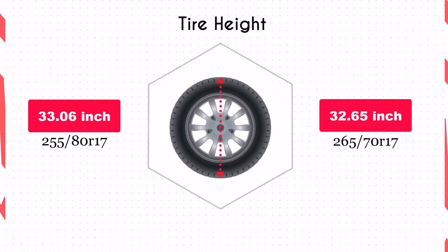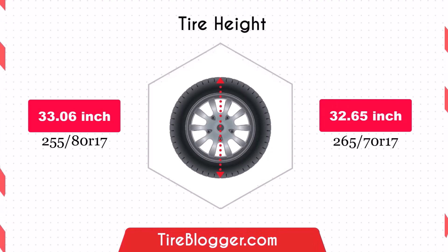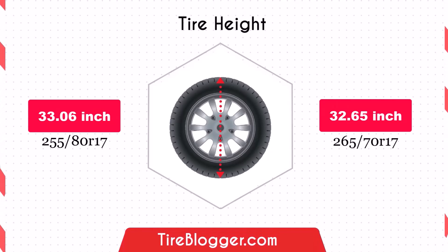Switching to 265/75R17 reduces the overall diameter by 0.41 inches, or 10.5mm, lowering the vehicle's ground clearance slightly. While this reduction is minimal, it might affect off-road performance by making the vehicle more susceptible to scraping on obstacles.